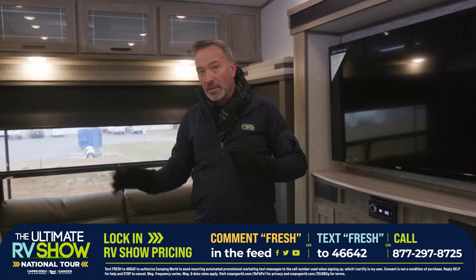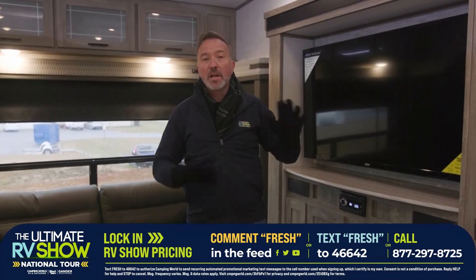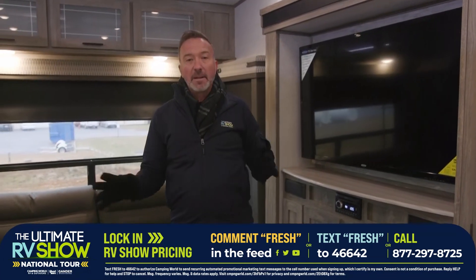We have experts standing by right now all across the country. If you're here on the East Coast, out on the West Coast, in the Midwest, the Southwest, Florida — wherever you're at — we have somebody standing by with a Camping World location. We have over 150 across the country, and with 80,000 units coming, it's going to be a lot of good stuff.